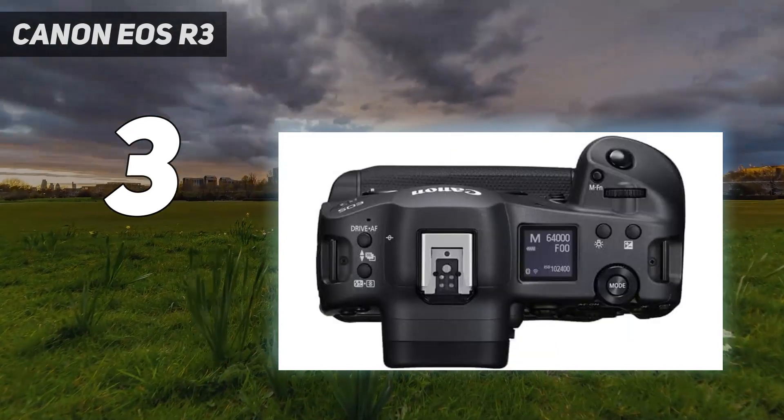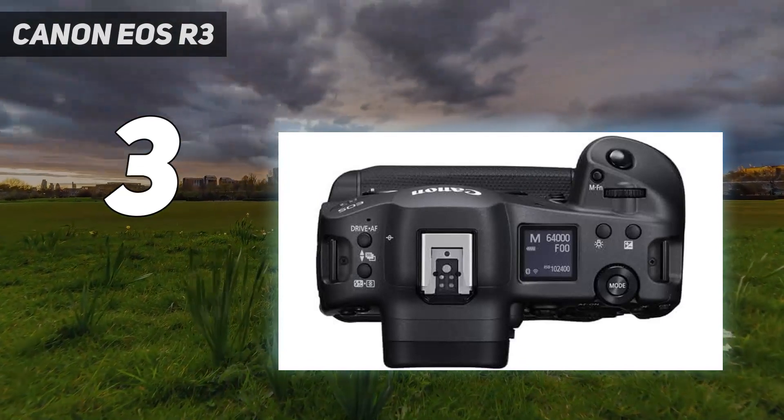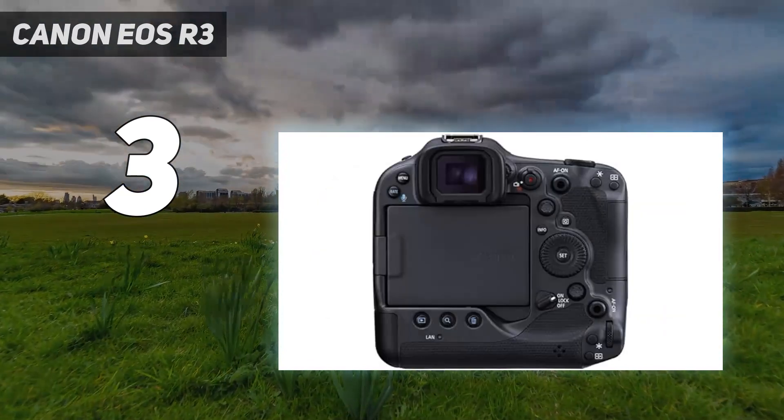It's undeniably big and expensive, but if you need an uncompromising Canon camera and can afford to pay the premium, you won't be disappointed.